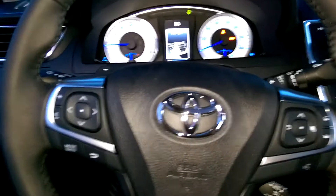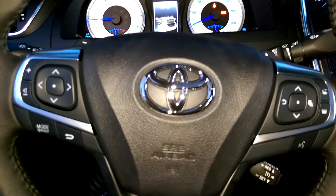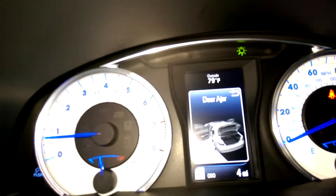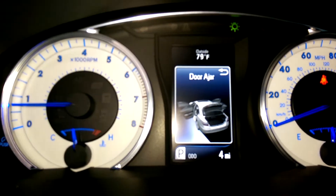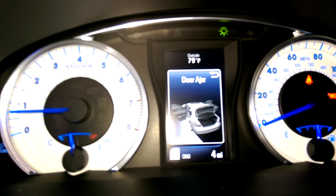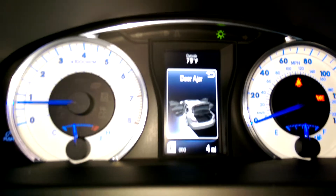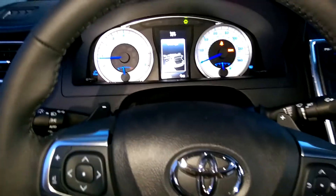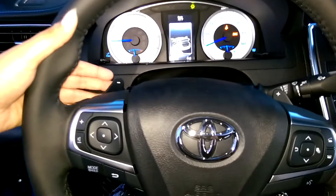Push button start. Your steering wheel has commands for safe and convenient driving. The center has a 4.2-inch multi-information display telling you what's going on with your vehicle. The steering wheel also has paddle shifters.